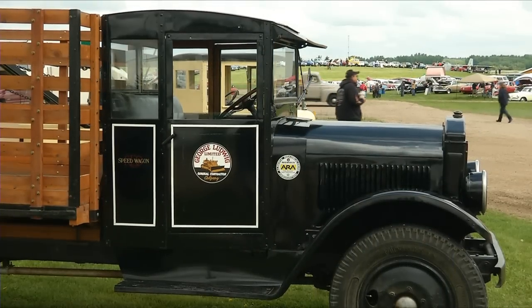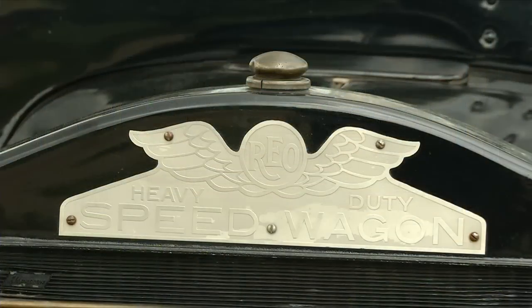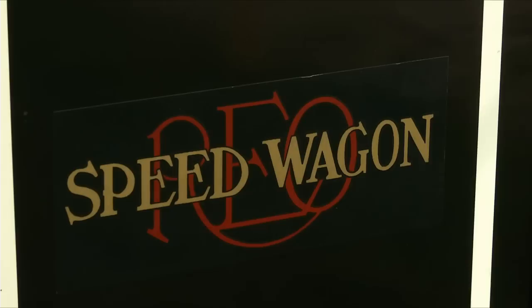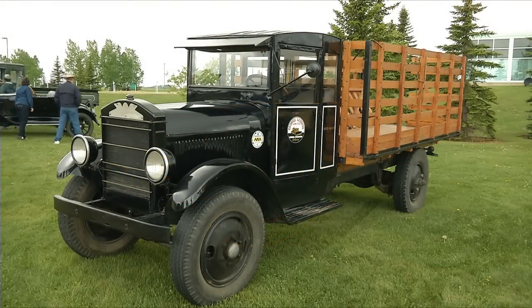This is a 1926 REO Speedwagon G two-ton truck. REO stands for Ransom E. Olds, who started the REO company after leaving the Oldsmobile company in the early 1900s. The First World War popularized trucks, and by the 1920s there were more and more trucks on the road, and this was one of them.